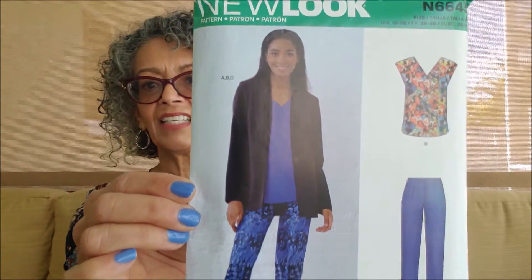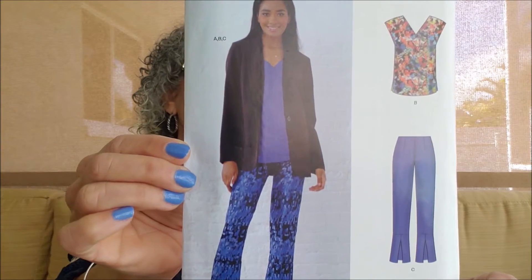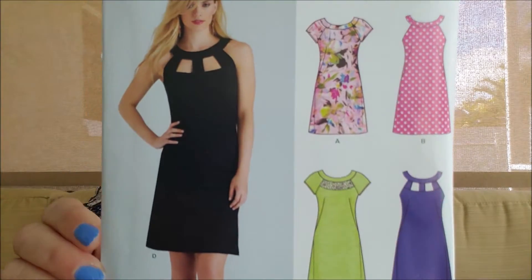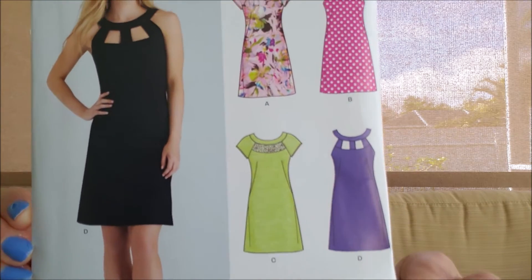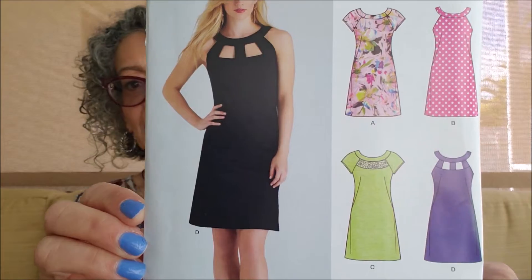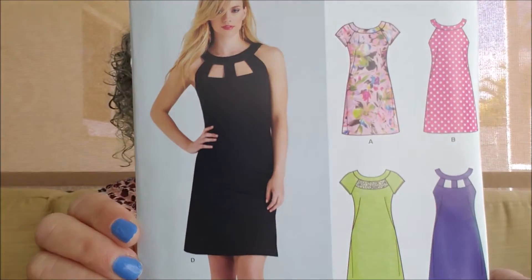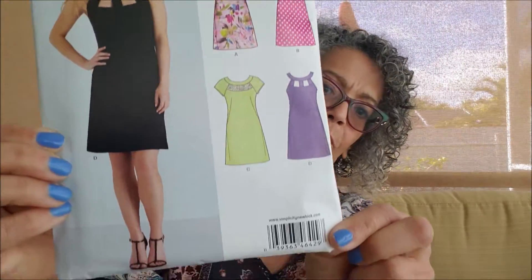Next are the patterns — I have four New Look patterns. I bought them directly from the website. They had a sale: buy three, get the fourth one free, so I thought this was a great opportunity to pick up a few. The first one is New Look 6645 — you get a jacket, top, and look at those pants. I think that is a really cool look. 6429 — I love the neckline on that dress. I think I recently saw someone make one similar, and that is just a great neckline. Great summer dress. I think Jen from Today in Jen's Sewing Room may have made that one.